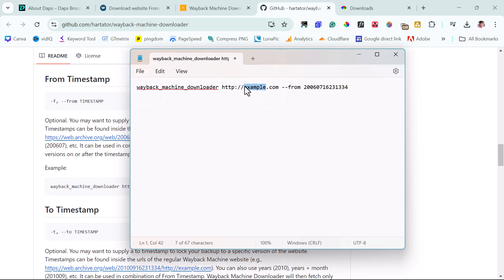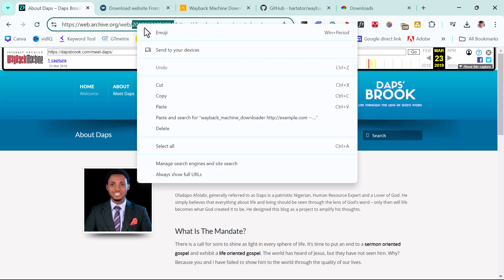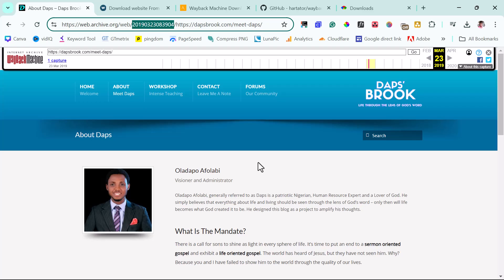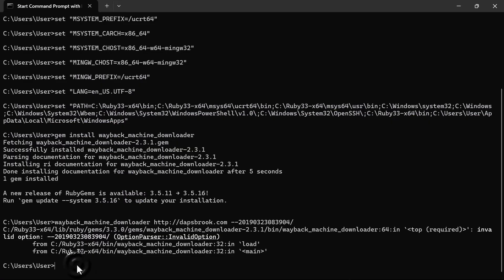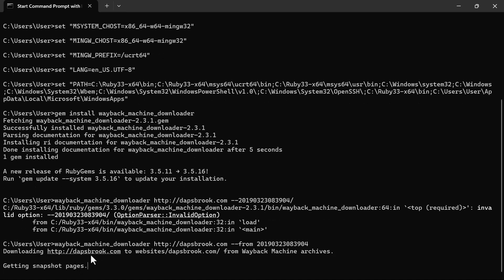Let's copy that example command into Notepad and modify it. I'll change the domain to dafsbrook.com, then go back to the Wayback Machine and copy the specific timestamp from the snapshot URL and replace it in the command. This is the exact prompt we'll input into Ruby. I'll leave this in the video description. Open Ruby, paste the command, and hit Enter — you can see it's downloading the domain from the Wayback Machine.